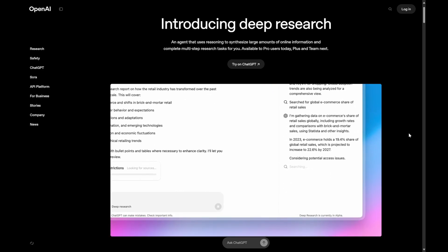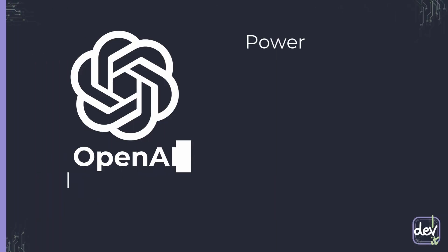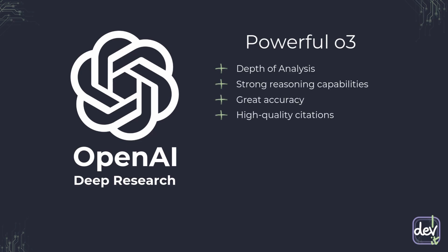Same as Google, OpenAI Deep Research can ask you clarifying questions during its research. What are its strengths? It has unmatched depth of analysis thanks to the strong reasoning model, incredibly accurate high-quality citations, and it is built for tackling complex technical research. It asks clarifying questions to ensure relevance. But all of it comes with a price — it can take much longer to get those in-depth reports, sometimes even hours.